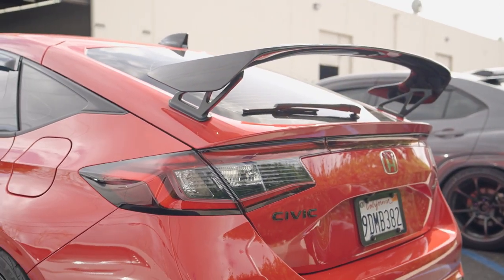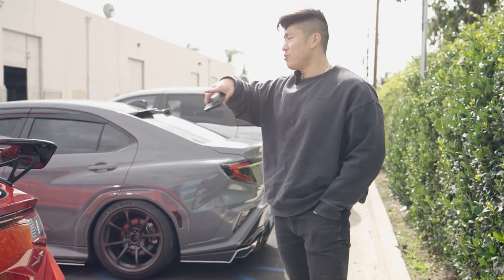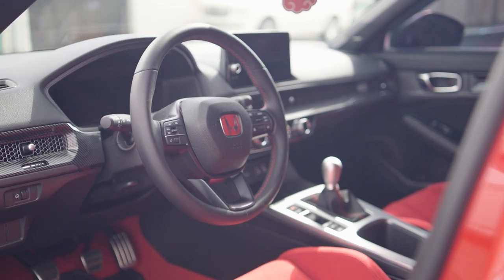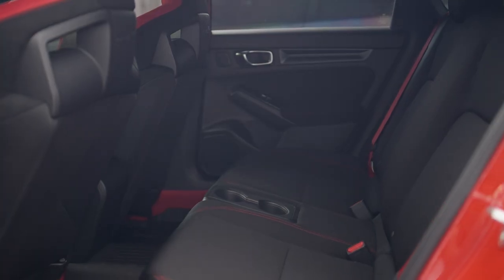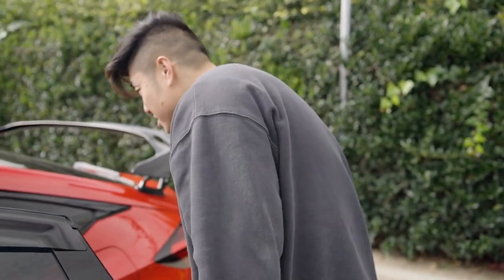We also had an 11th gen Civic but it wasn't the Si. As you know, the interior is about the same — he's got the full red interior, which is sexy. Can't complain about how they did the flooring in red too, not just black. The rest seats are nice, though the back seats are black. I wish they had red seats in the back too — that would be sexy.